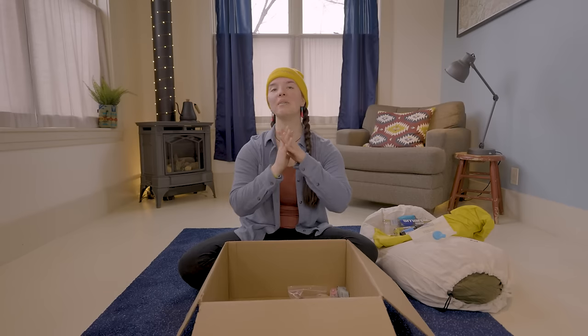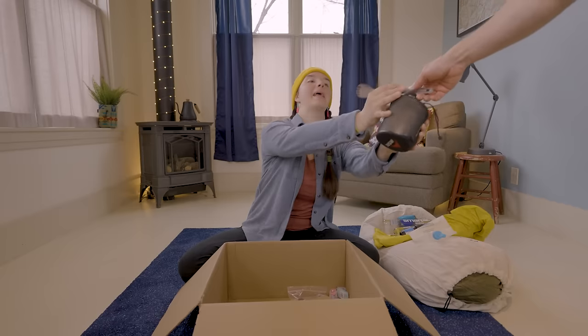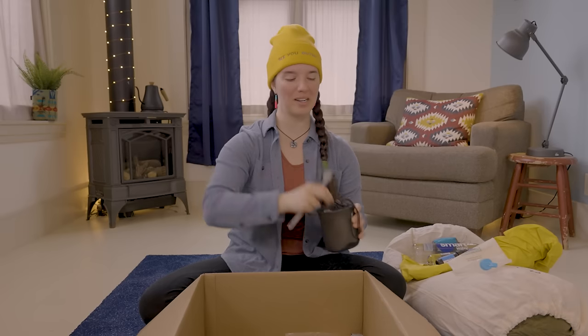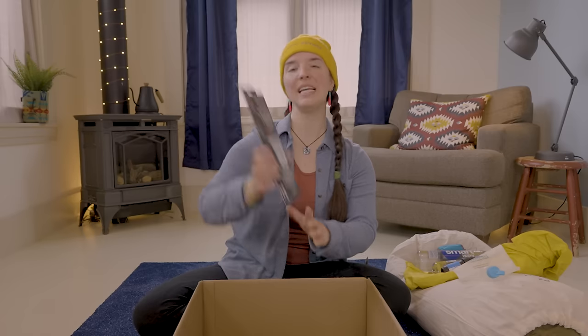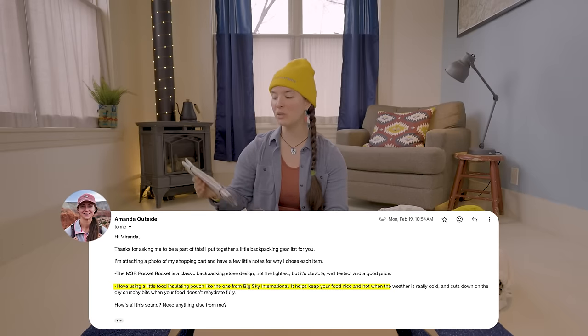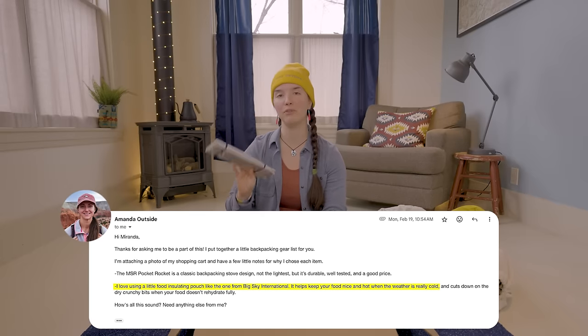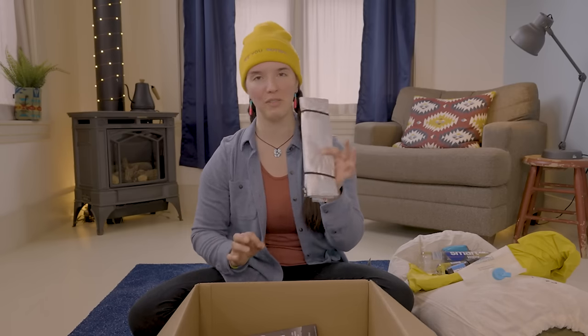The next YouTuber I reached out to is Amanda Outside. Amanda's channel largely focuses on cooking and backpacking food, so I had her pick my entire cook kit. A lot of what Amanda chose is stuff I already use, including Magic Hands, my Titanium Spork, my Snow Peak Ultralight Pot, and the MSR Pocket Rocket Stove. Amanda also chose an insulated food pouch from Big Sky International, which she uses all the time to help keep her food warm.